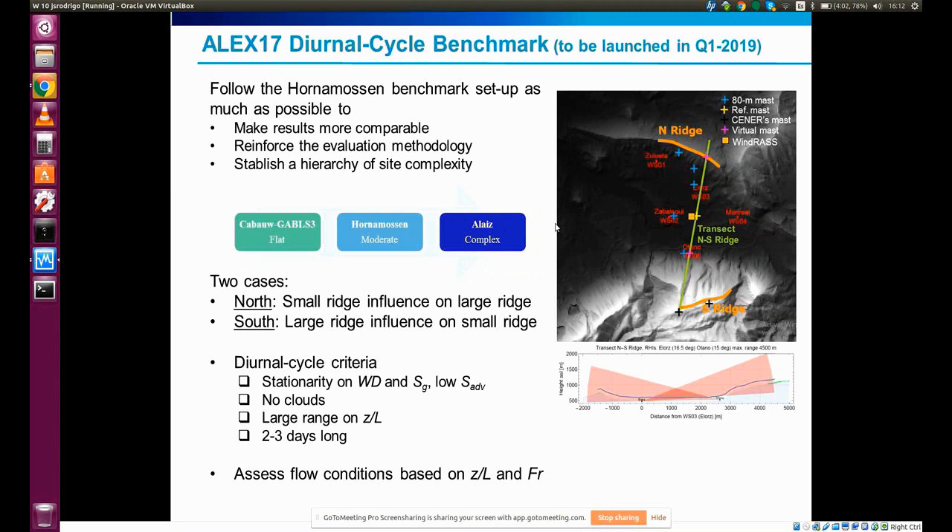The validation in the mesomicro challenge context is directed to wind resources and methodologies, focused on annual statistics. Starting from the diurnal cycle type of benchmark, the Hornemus benchmark setup has been defined, and the idea is to replicate that for the allied sites to make them more comparable and reinforce our evaluation methodology. This also establishes a hierarchy of site complexity, starting with Kabao for flat terrain, continuing with Hornemus for moderate complex topography, and finishing with Allies for relatively more complex topography.